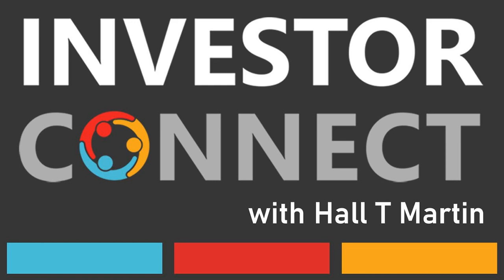Hello, this is Hall T. Martin with the Startup Funding Espresso, your daily shot of startup funding and investing. The founder works on the product throughout the life of the business. Here's the product work to be done at each stage of funding.